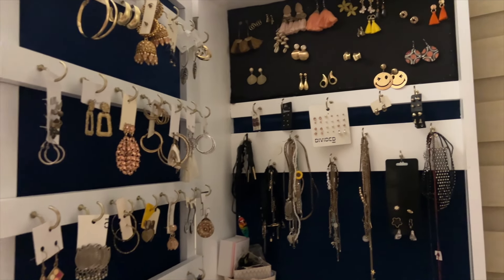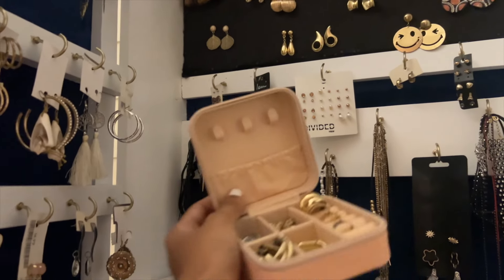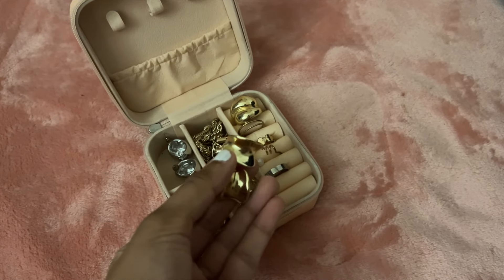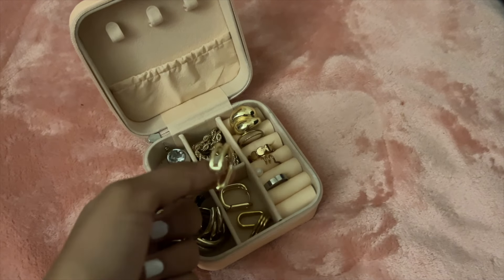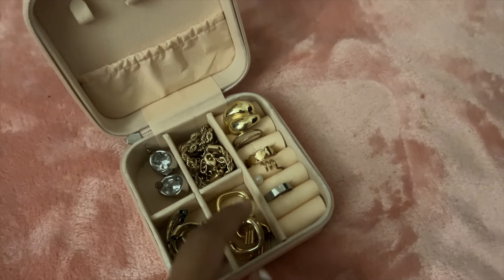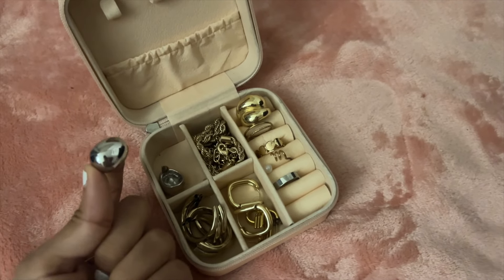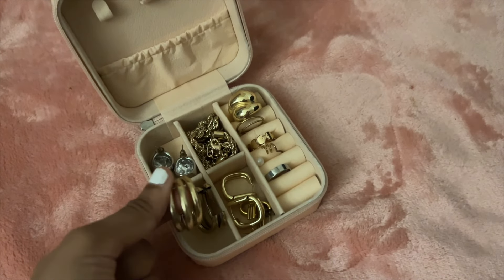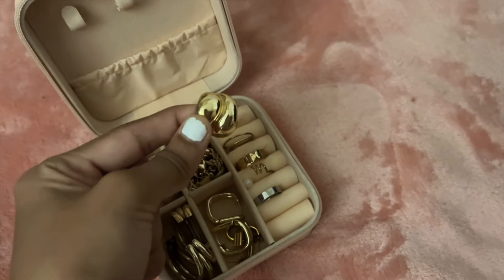For my shoot I packed up some stuff. I'll roll back the clip to me packing. From my jewelry collection I added some stuff to this pouch. Let me give you a quick tour — I got these two sets of earrings, another set of gold earrings, two necklaces, this set of rings, my teardrop silver mini earrings, my all-time favorite three hoop earrings, and this is my favorite ring as well.